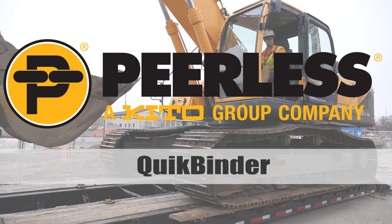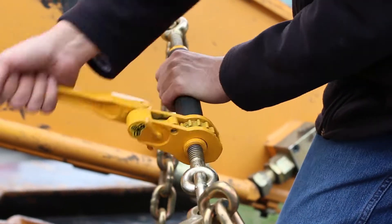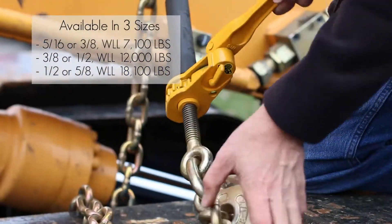The Peerless QuickBinder, a ratchet binder like no other. The QuickBinder is a patented product available in three different sizes to meet your cargo's securement needs.